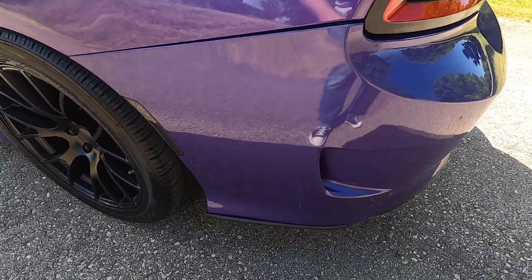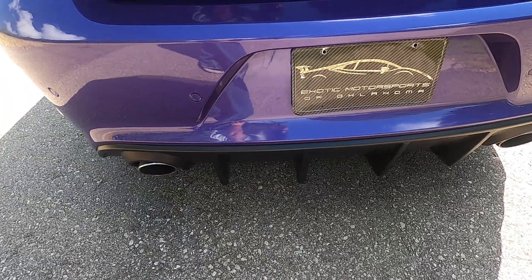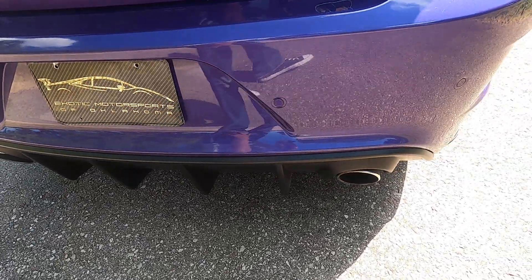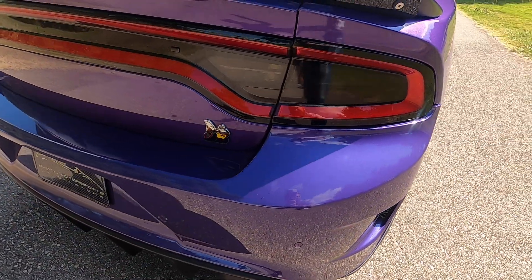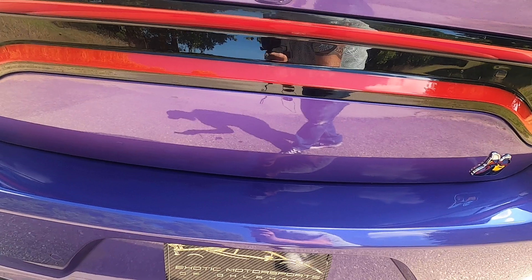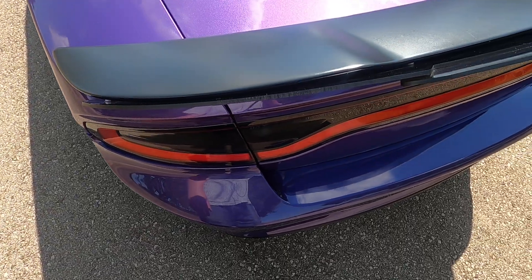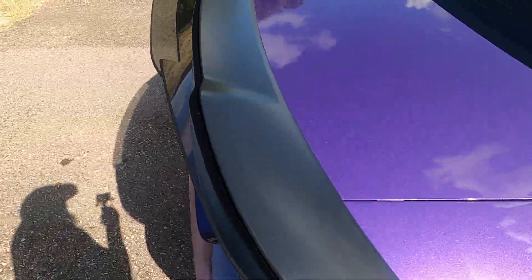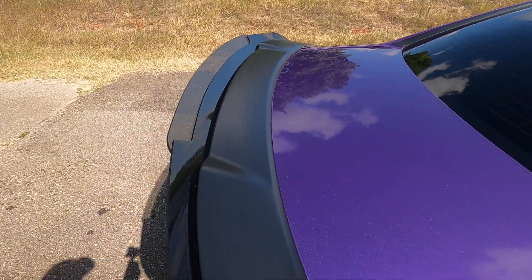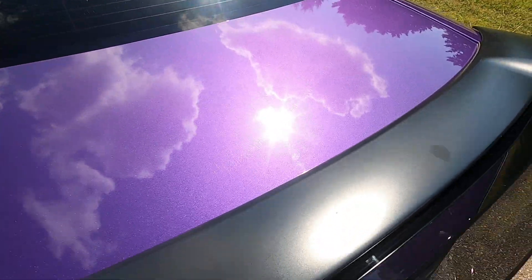Moving over to the rear bumper. A small scratch there on the trunk — very light.